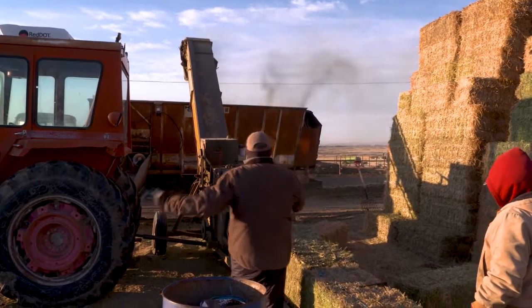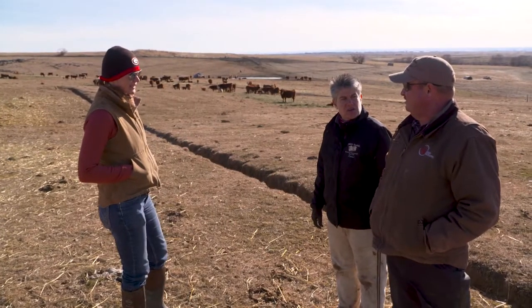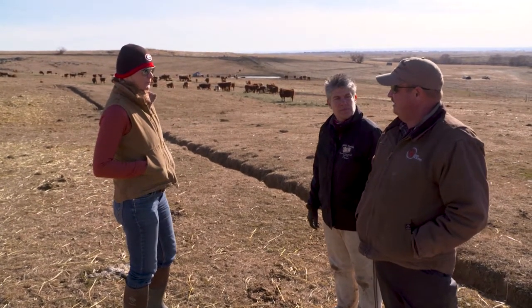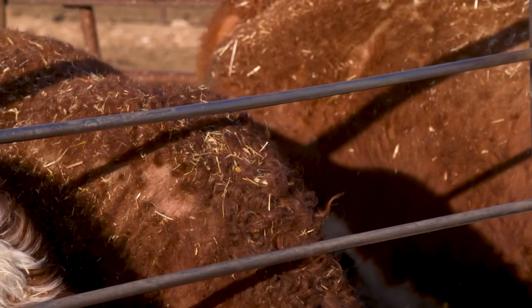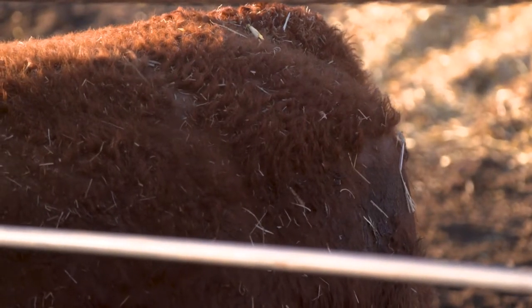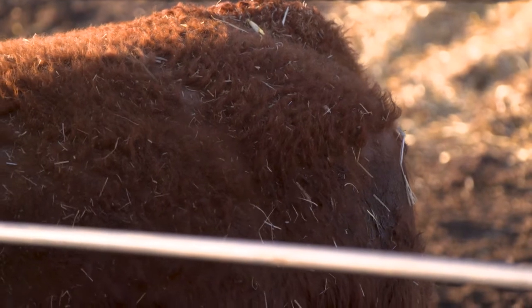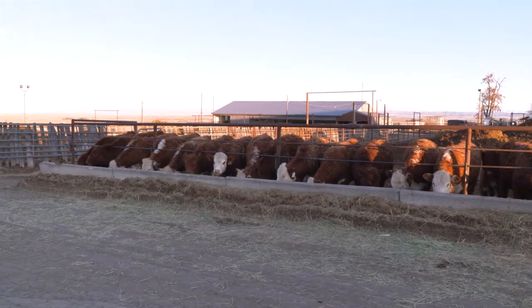With colder weather comes an increased threat of lice infestations in cattle. Dr. Bethany Patterson, a veterinarian practicing out of Hagerman, Idaho, knows firsthand the challenges lice can cause to cattle and the impact to a producer's bottom line. Lice make cattle extremely pruritic or itchy, and that irritation is associated with decreased weight gains. The irritation also causes them to rub a lot, leading to hair loss and potentially causing damage to facilities or equipment.